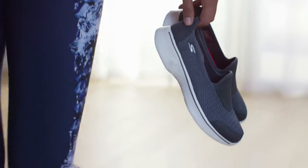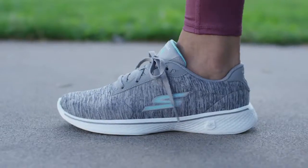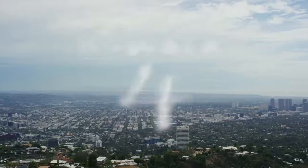You're going to love the way they feel as you move throughout your day, no matter where it takes you. Comfort you feel. Comfort that moves. Now get out and go walk in Skechers GoWalk 4.